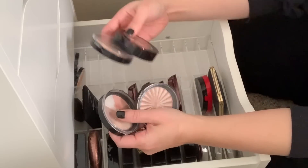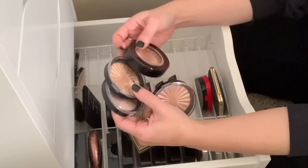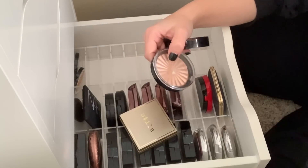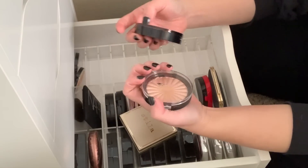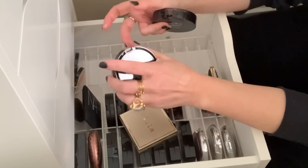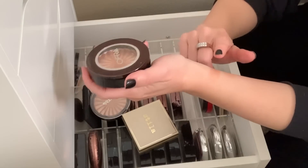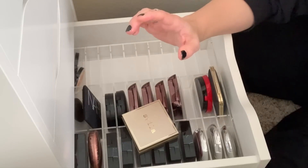I have a bunch of Ofra highlights here and I really love them. I'm definitely keeping these two — this is Beverly Hills and this one is Rodeo Drive. These are probably two of my favorites. And then this is Blissful and this is Glow Goals. Glow Goals looks a little bit darker. I'm going to hold on to these.